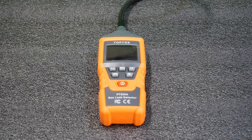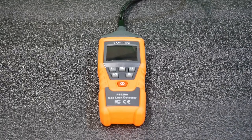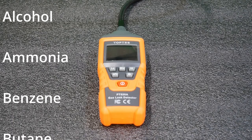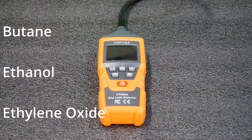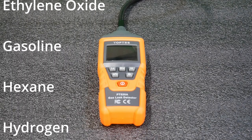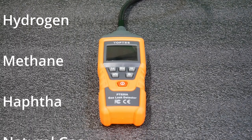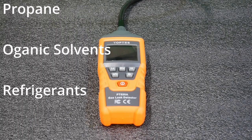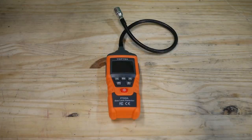Howdy folks, how about something that is inexpensive but it can detect acetone, acetylene, alcohol, ammonia, benzene, butane, ethanol, ethylene oxide, gasoline, hexane, hydrogen, methane, naphtha, natural gas, paint thinner, propane, and organic solvents and refrigerants — in a small package and easy to use.